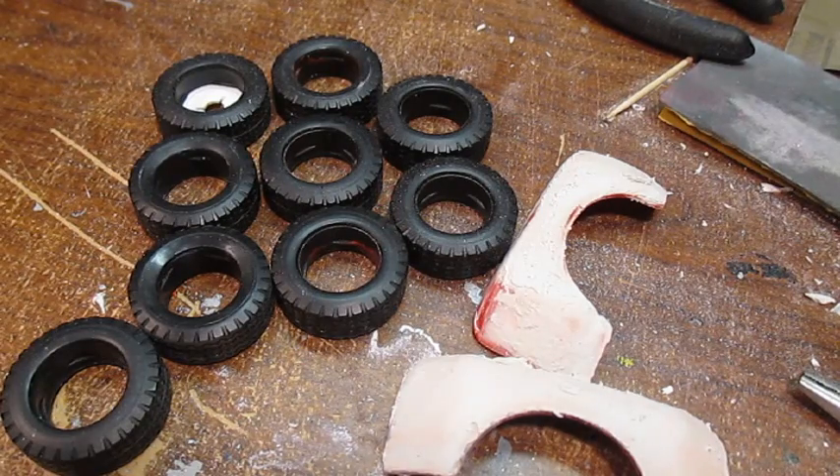But if anybody out there has a Revell 1977 Chevy Van body and chassis that they would like to sell or trade, I would be happy to make a deal with you — even though I really don't have much of anything to trade. It's only been a few years since I've been into this, and I can never really finish a kit for some reason. So if you have one that you'd be able to part with, just comment or message me, whatever, and I'll get back to you. I'll be glad to make a deal.